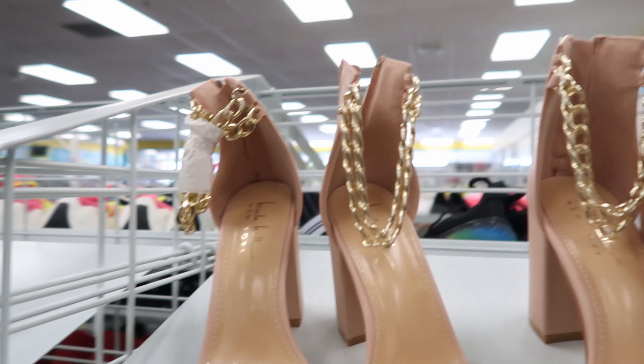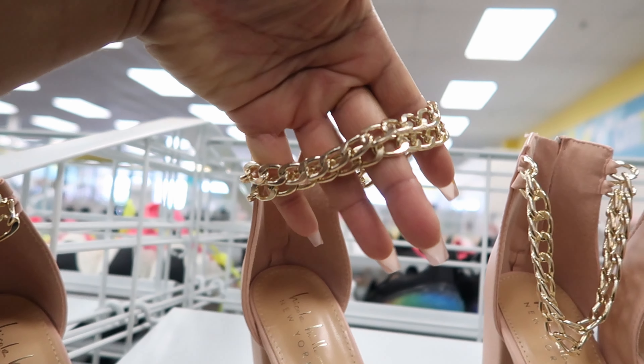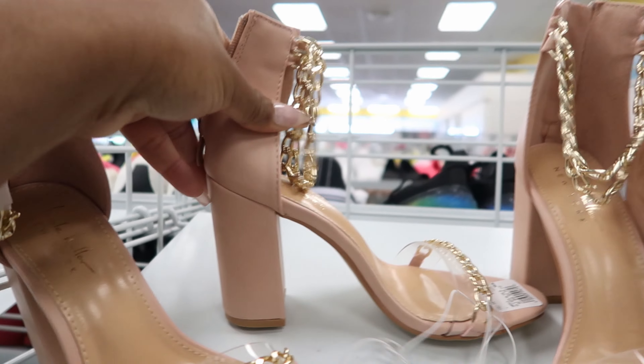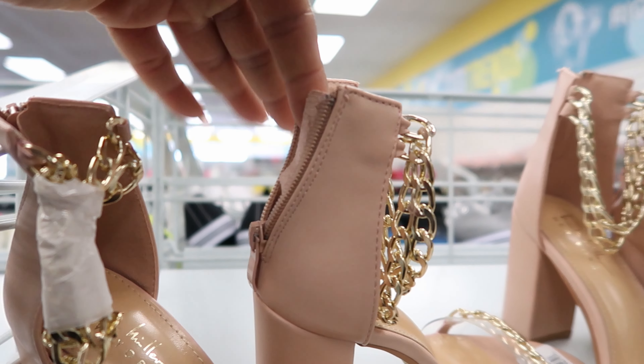These shoes are really cute — they are by Nicole Miller. I like the chain detailing that goes around your ankle. These are $14.99. This is what it looks like from the side and it has a zip detailing on the back of the heel.